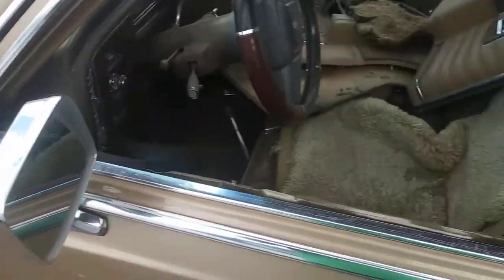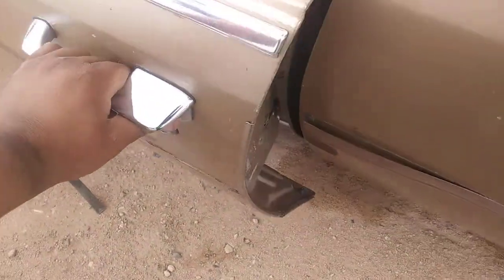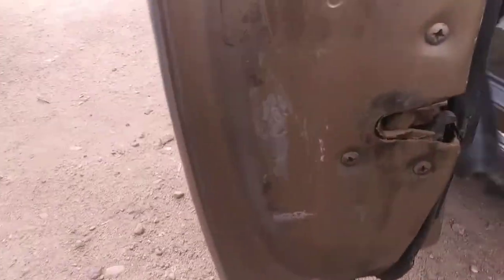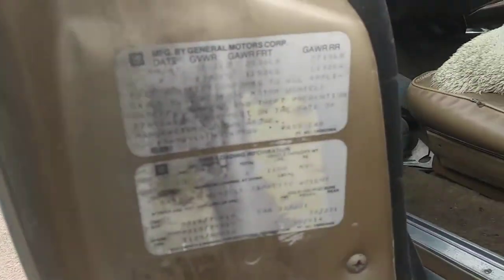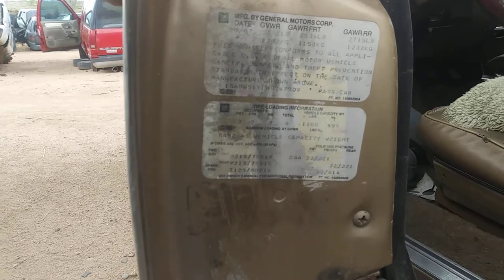I don't know if you call them G-Bodies, but I call them G-Bodies. Or square body — I mean a box body. Let's see what it is. It's an '87. You can stop there and read all that stuff. There's the VIN.